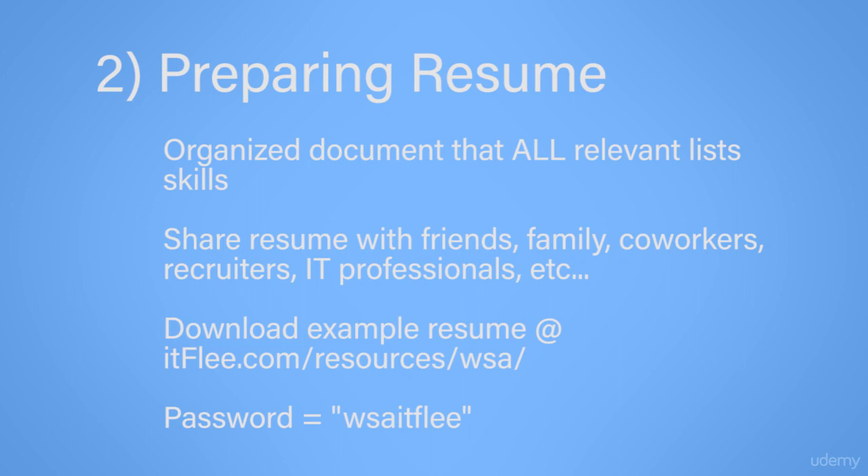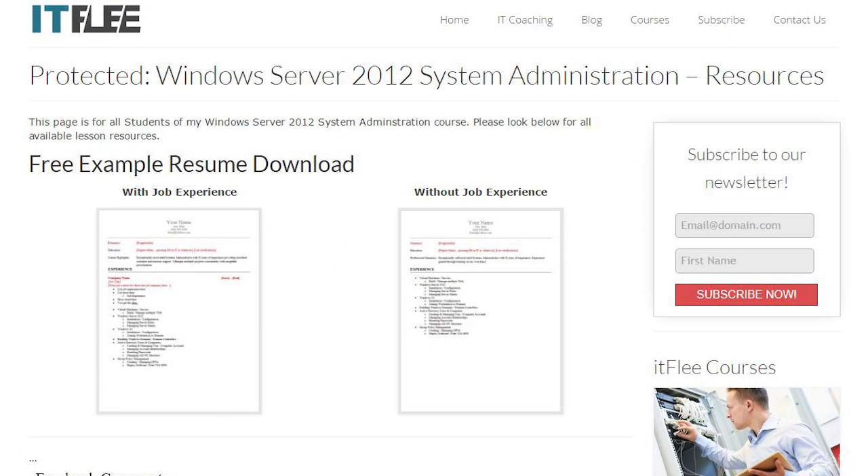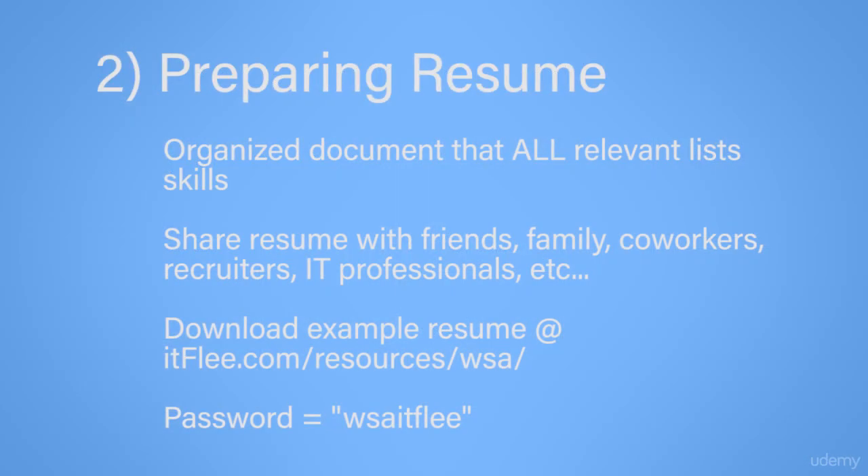Get everyone to look at it that you possibly can. This will allow them to find typos and errors in your resume. A lot of people are going to have suggestions — you don't have to take them all. You definitely want to take advice from someone who knows what they're talking about, such as someone who works in the IT field, maybe a recruiter, or anyone who knows about resume writing. You can also take advice from people who are English majors — someone who knows how to write. If you visit my website, itflea.com/resources/WSA, you can find an example resume for download. The password to that page is WSA-ITFLEE, and that's for all students enrolled in this course. I also have a coaching service where I will look over your resume and help you figure out how to make it better to give you a better chance of getting an IT job.